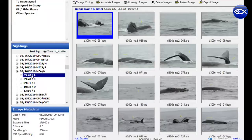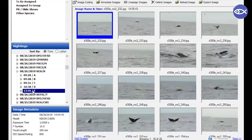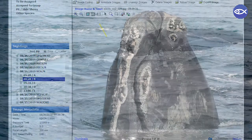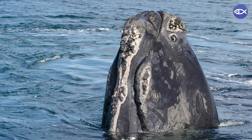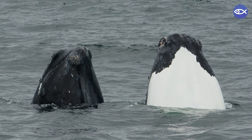We scour every photo so we can assign information to the sighting based on the physical features seen in the photos. The main feature we code for is the callosity, but other features are also really important like scars, whether the underside of the whale has white pigmentation or is all black, and even things like if the flukes are drooping.